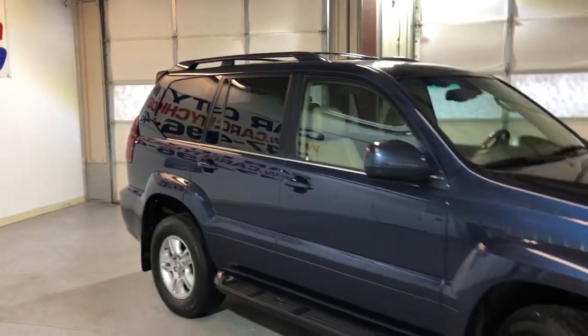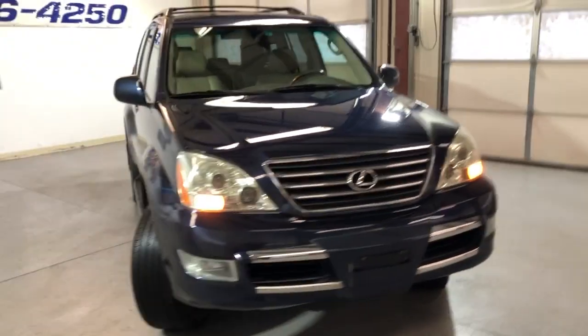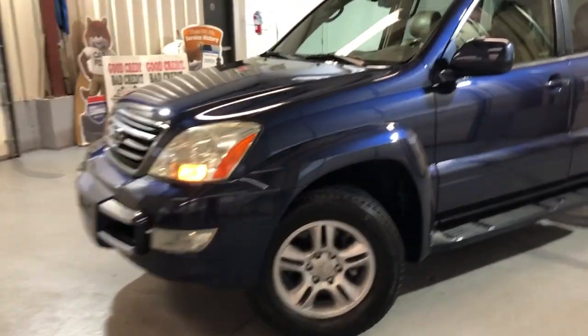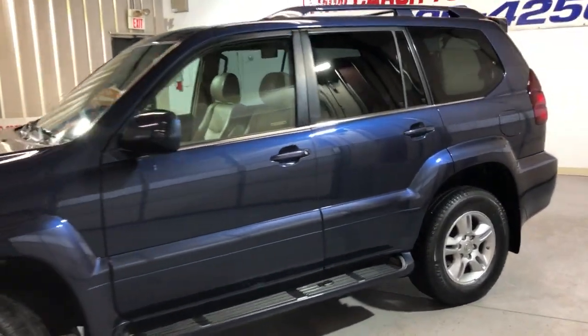A beautiful shape, low mileage, clean Carfax, a nice looking body with alloy wheels, roof rack, tinted windows, very nice all-matching Michelin tires, fog lamps, running boards, and rear spoiler.